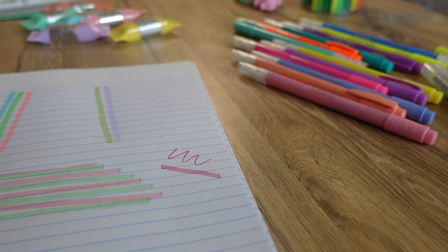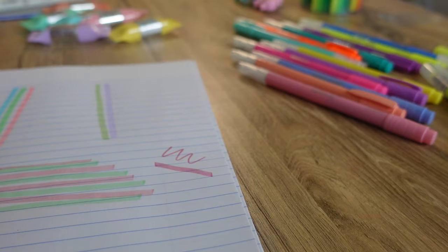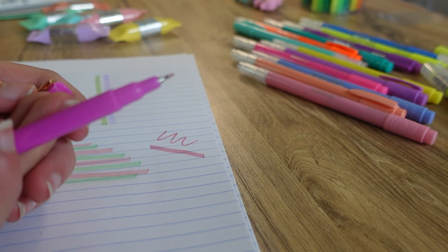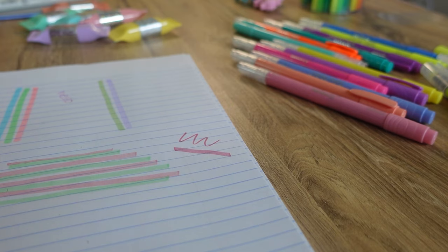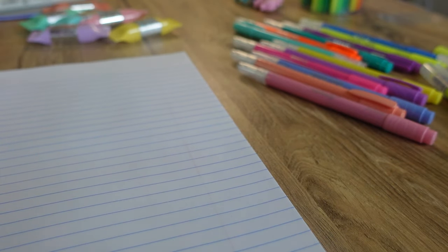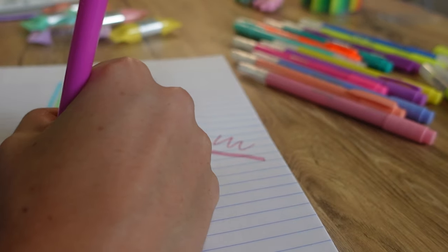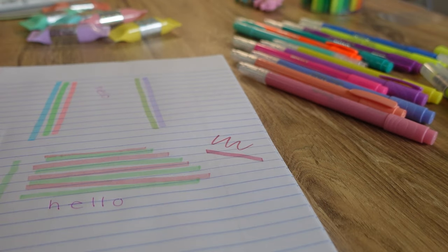Now I'm going to test out the pens in different colors. The first pens are by Noted by Post-it. This is what the colors look like — I only got three of them. This is what it looks like, very sleek. I'm going to write something — hello. My handwriting is not great but I think these don't bleed through the paper, which is really nice. I just really like them and they come in three different colors if you get the package.